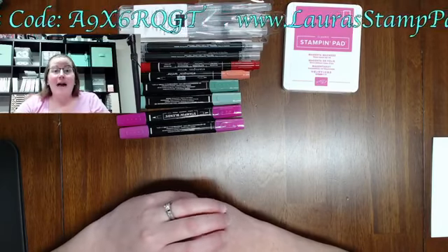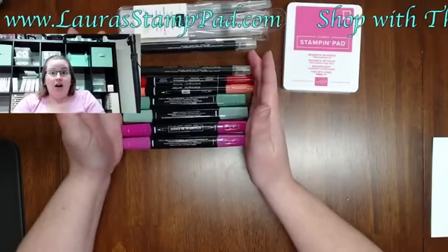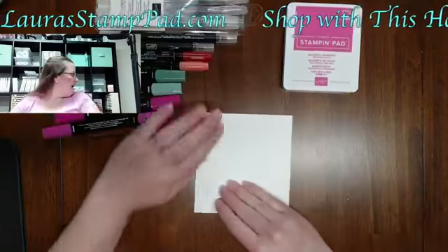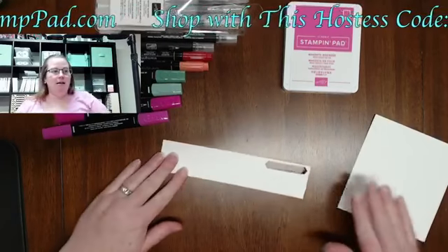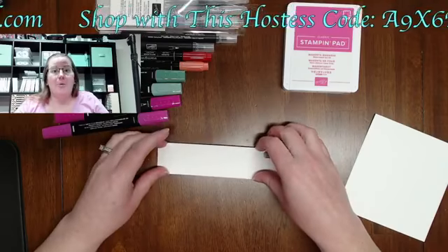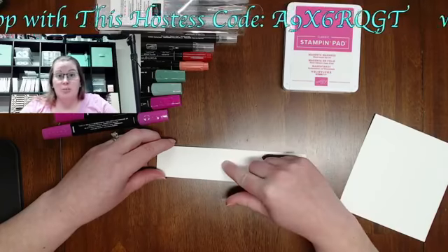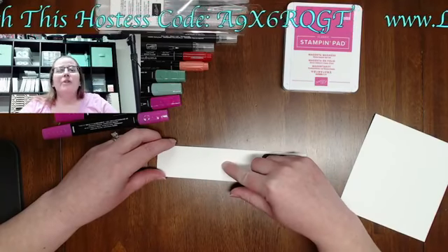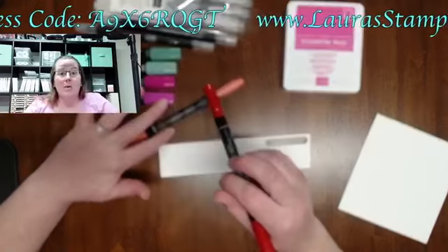I can't believe tomorrow is already December 1st — absolutely crazy. So here are our coloring tools. I'm just using regular Whisper White. Some of them work a lot better with Thick Whisper White or Shimmery White because it's a thicker cardstock, so it does better whenever there's more water involved. If you guys have any questions on these, definitely give me a shout out and I'll try to keep my comments up and scrolling so I can see them all.